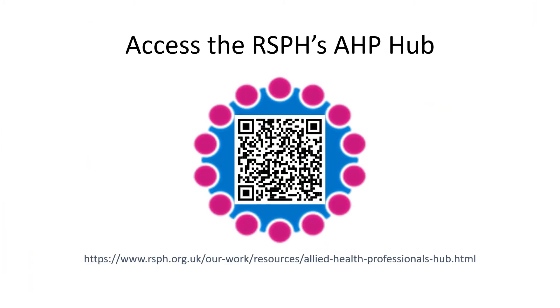The AHP Hub is continually updated with the latest guidance, advice and reports to support your work as allied health professionals. By following this link or scanning the QR code, I encourage you all to explore the AHP Hub for yourselves and share this amongst your teams. The more AHPs taking a stance in public health the better.